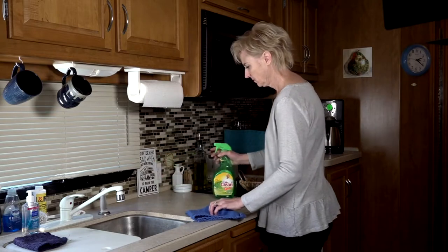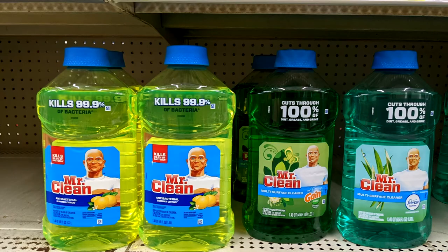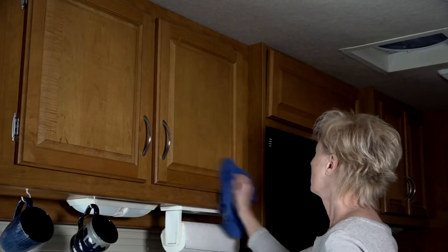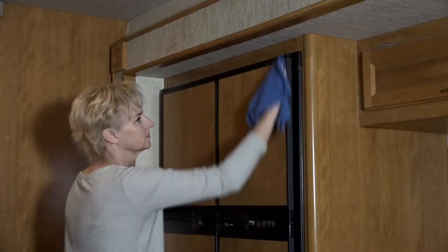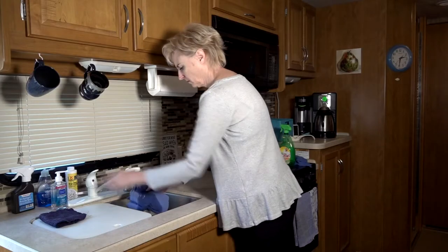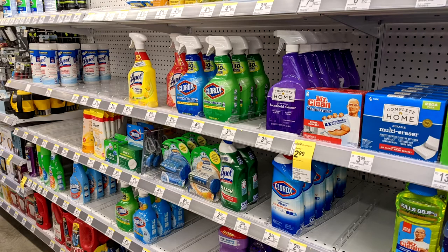The first step is to thoroughly clean the RV with a general cleaning product. Products like Simple Green or Mr. Clean are good all-purpose cleaners. All surfaces in the RV must be cleaned before you disinfect. The reason is cleaning helps remove germs but it does not necessarily kill the germs. Disinfectants kill germs.